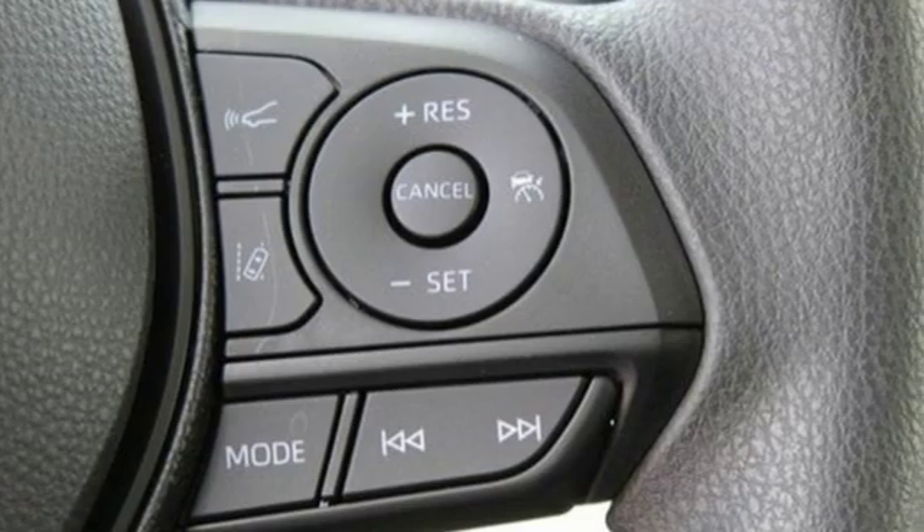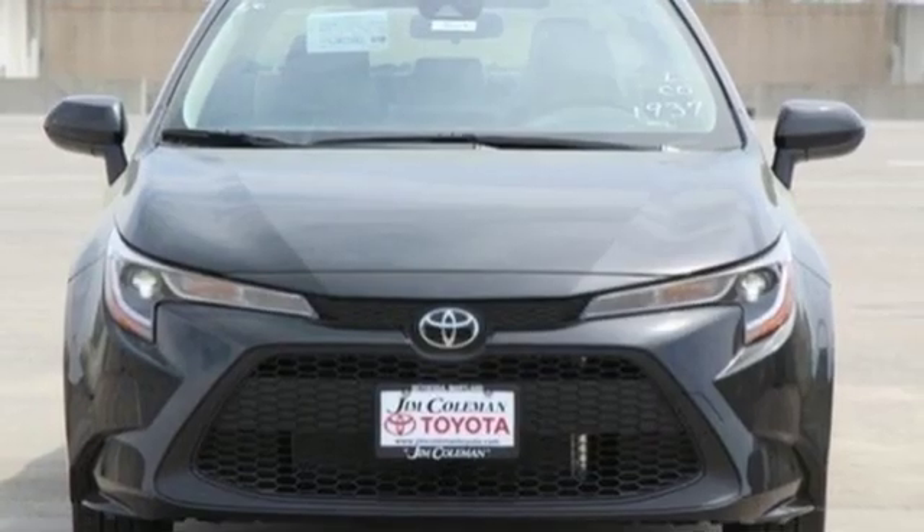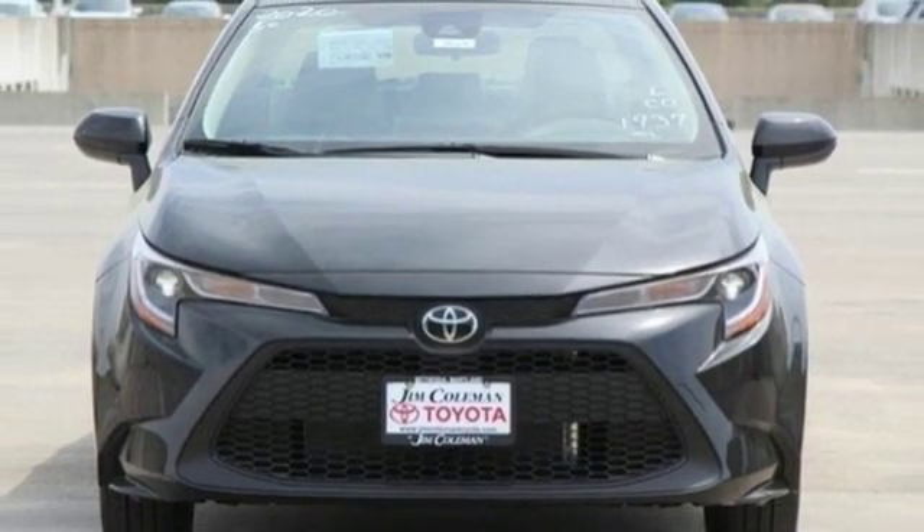Comfortable, convenient, quality Toyota — you need to drive it to believe it. See it for yourself today.